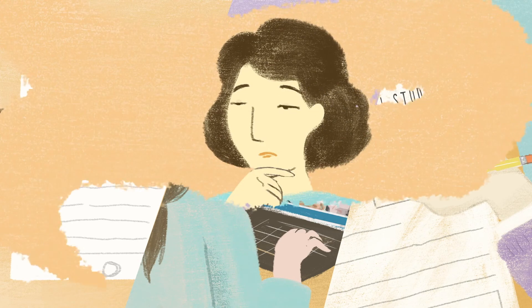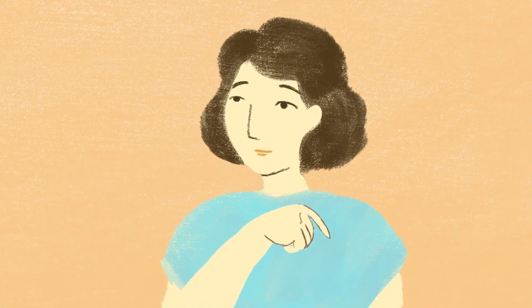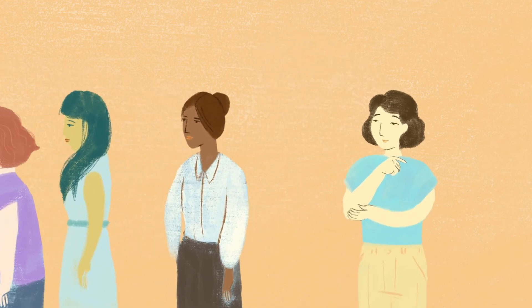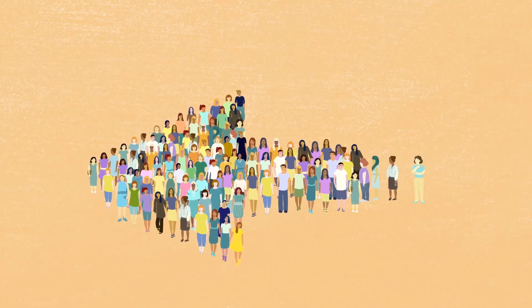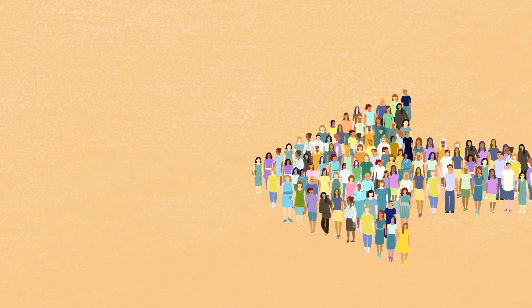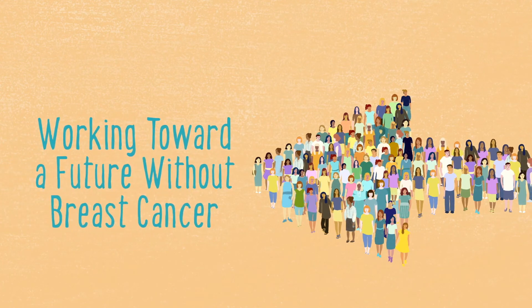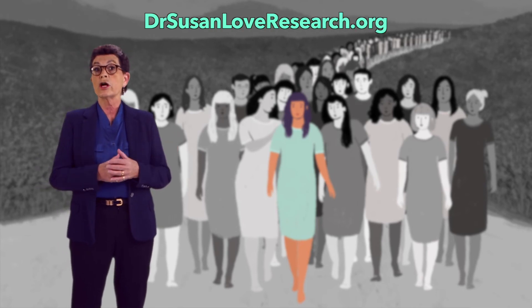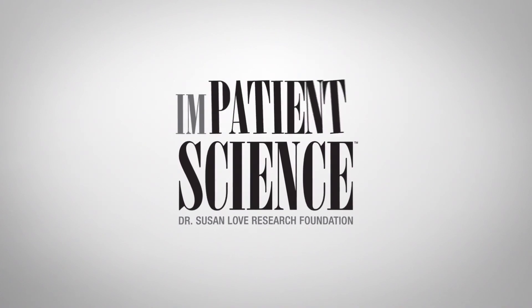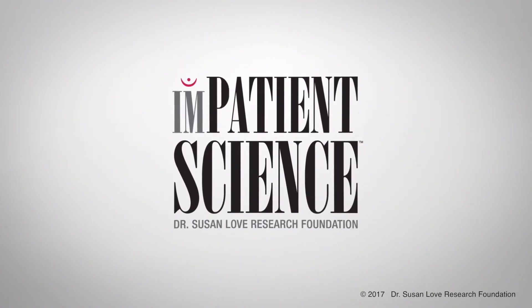Enrolling in a clinical research study may or may not benefit you personally, but it will help us learn more about what causes breast cancer, how we can prevent it, and which treatments are most effective. Your participation in a clinical trial will help the next generation of breast cancer patients. Because of you, there will be more known about breast cancer and possibly a more effective treatment available — and that's something you can be proud of. Impatient Science is a video series for you, your family, and friends to better understand breast cancer and the choices that you have to make. If you want to find out more information or to support the Foundation, go to DrSusanLoveResearch.org and help us end breast cancer once and for all. Thank you very much for joining us.